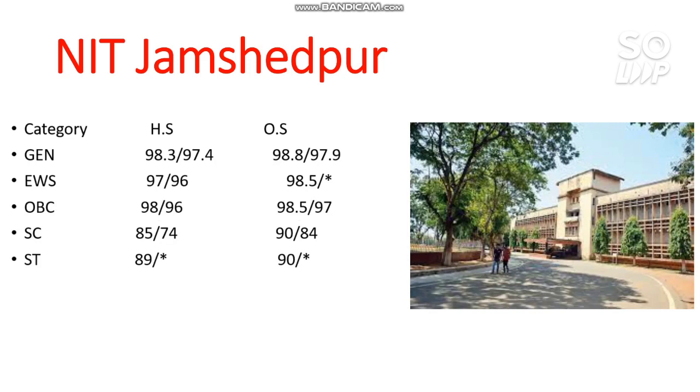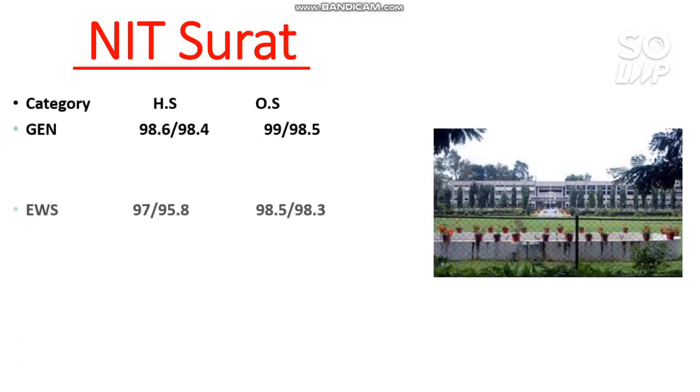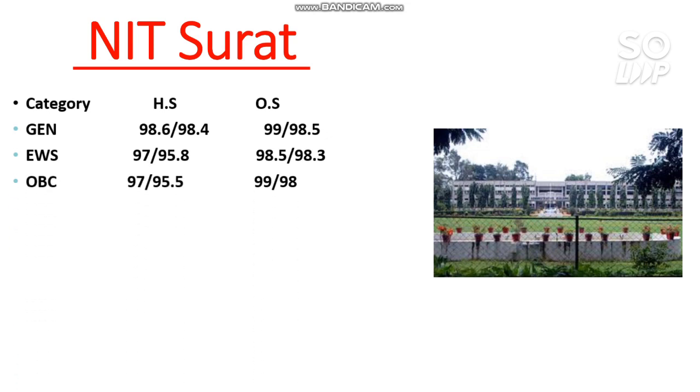I have made many videos on other NIT branch cutoffs, TRIPLE IT all branch cutoffs, and GFTI cutoffs — you can watch those for complete information. Next is NIT Surat. The cutoffs are: General 99, EWS 98.5, OBC 99, SC 92, and ST 93 percentile.